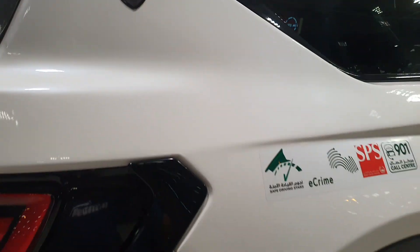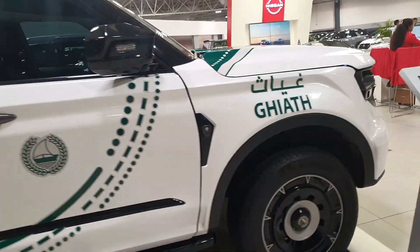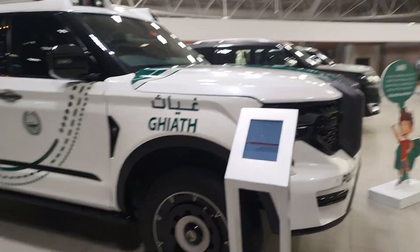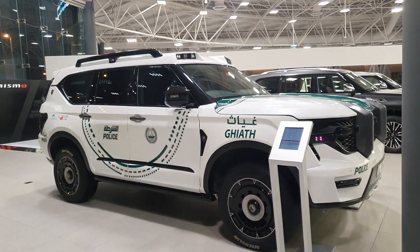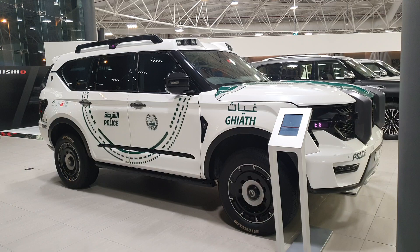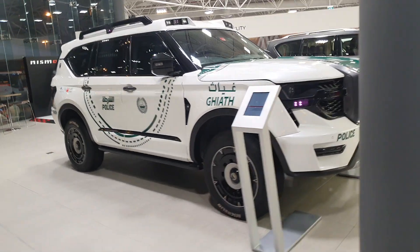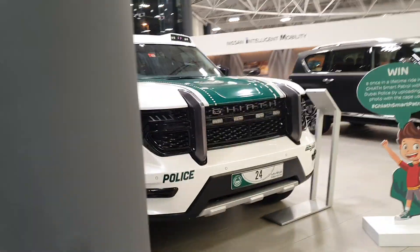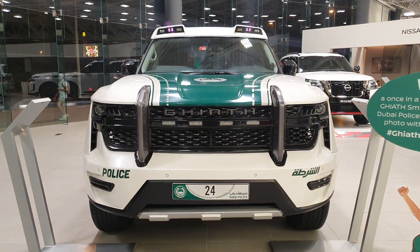If you want to check out videos of the Lykan, I've been to the W Motors dealership and their new headquarters in Silicon Oasis for a close look at the Lykan and the next model, the Fenyr. They also have one prototype of the Lykan that was used in the actual Fast 7 movie, so that's also a real treat — check out those videos in the video description.